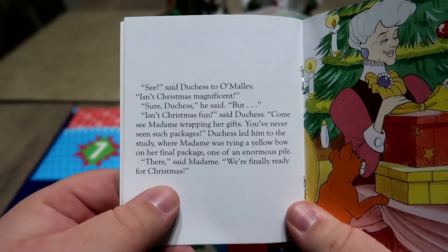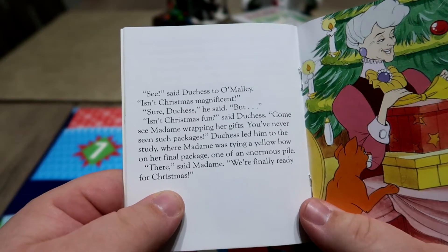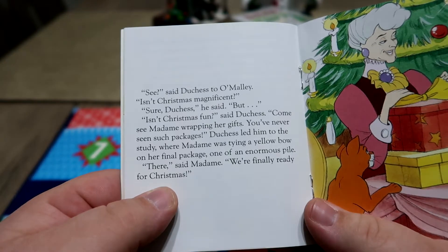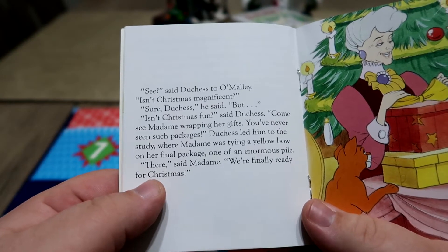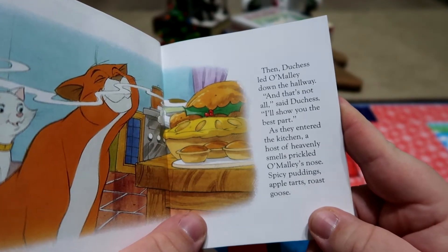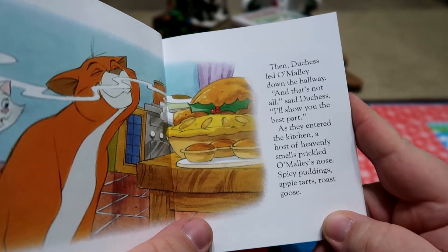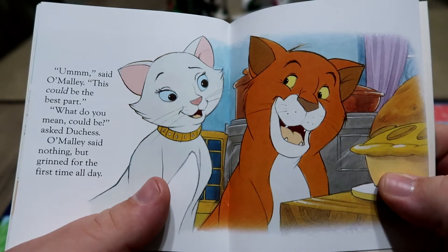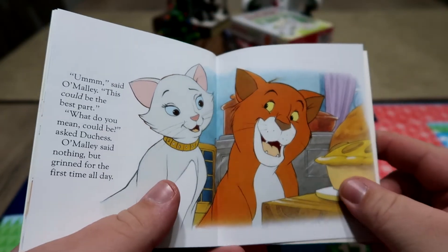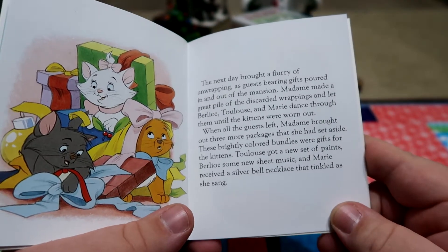By Christmas Eve the whole house glittered with festive cheer. In the drawing room near the grand piano, the Christmas tree nearly touched the arched ceiling. It bore every kind of shiny ornament — golden birds and butterflies, moons and stars, glass globes and flowers, golden tinsel swathed the branches, and at the tip of each a candle flickered. That is a fire hazard waiting to happen. 'See,' said Duchess to O'Malley, 'isn't Christmas magnificent?' 'Come see Madame wrapping her gifts — you'll never see such packages.' Duchess led him to the study where Madame was tying a yellow bow on her final package. 'There,' said Madame, 'we're finally ready for Christmas.'